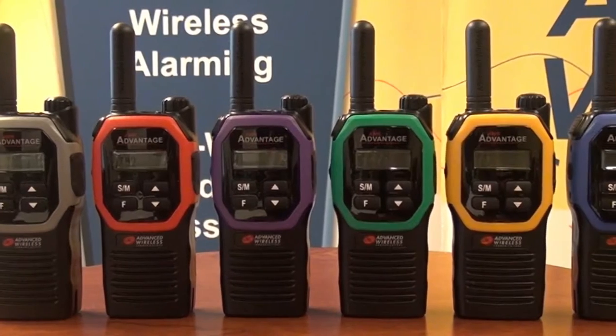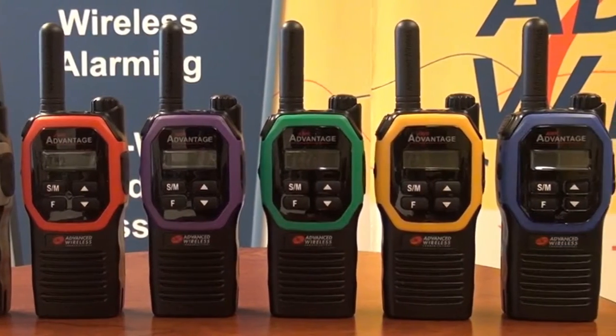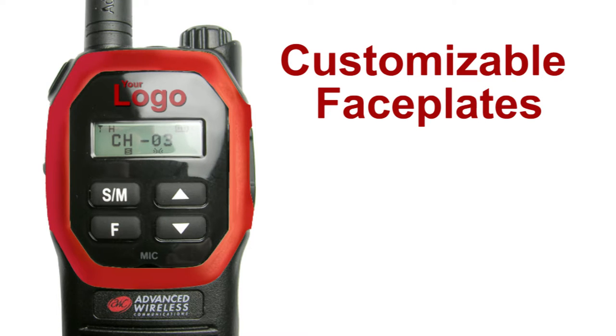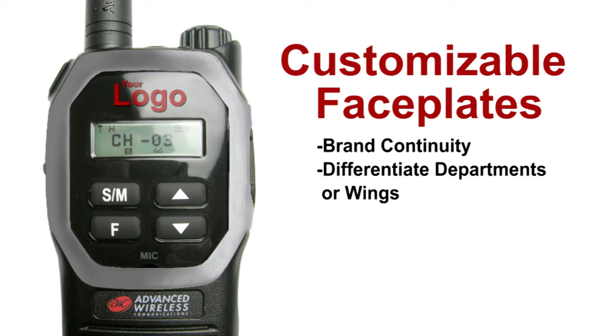Another unique feature of the Advantage radio is its customizable faceplates. You can personalize these radios with your company's logo and color, creating the Advantage to your exact needs — whether it's showing brand continuity or differentiating between departments or wings.